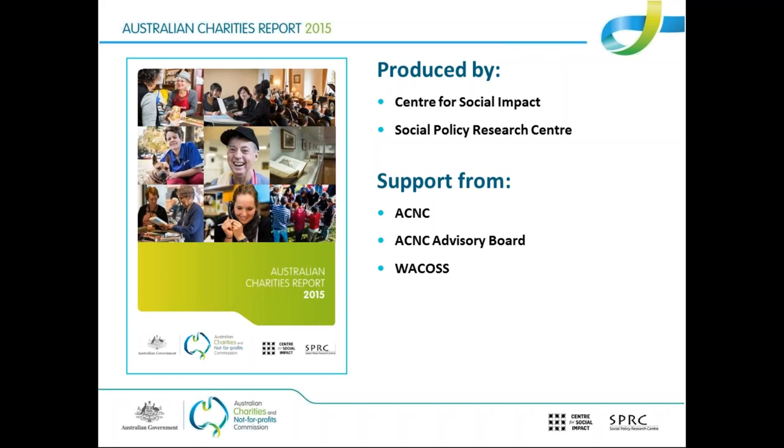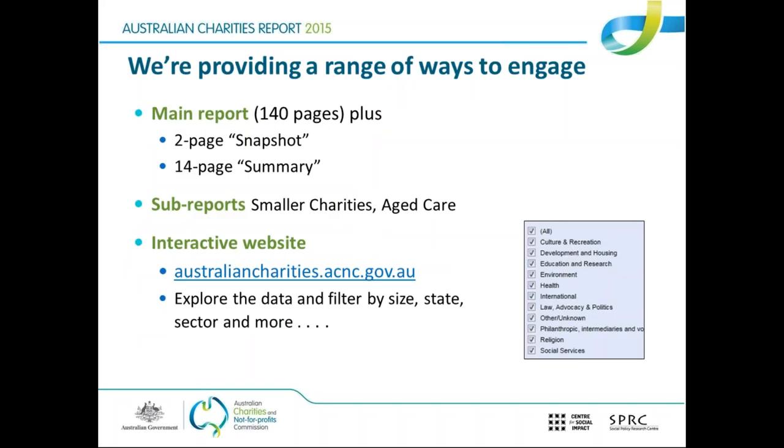The report itself is available freely and people can access it online. The starting point for accessing all the reports is australiancharities.acnc.gov.au. On that website you'll find the different versions available. We've got the main report, which is 140 pages of detailed and comprehensive information. We've also produced a two-page snapshot with the key stats and a 14-page summary with a bit more detail. So if people don't have time to get through 140 pages, we'd recommend going to the shorter 14-page and two-page options.